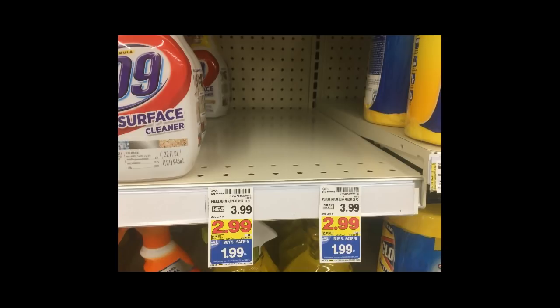This digital coupon thing — I just feel like there are so many digital coupons, they're making it so much easier to save money at Kroger. I really wish Walmart would do some digital coupon thing. We have the Purell — it's the new multi-surface cleaner. It's $1.99, and there's a dollar digital coupon, so you will get these for $0.99.